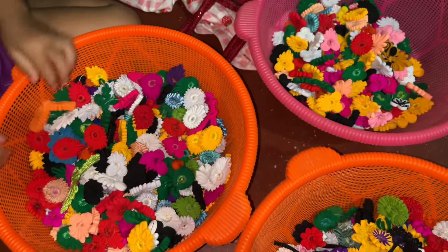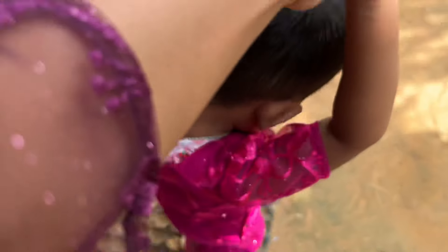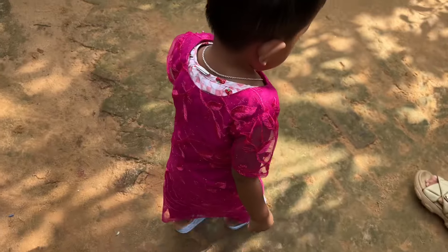If someone wants to comment, please tell me and I will tell you. Here is my dress — I am going to show different types of dresses and will show you my dress.